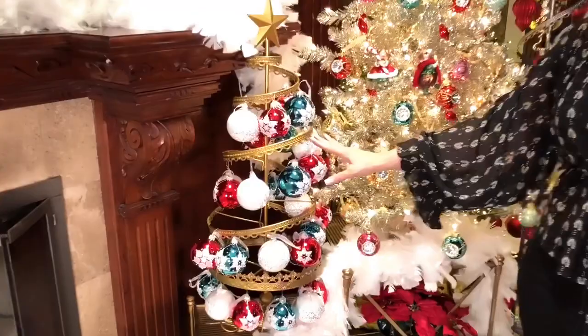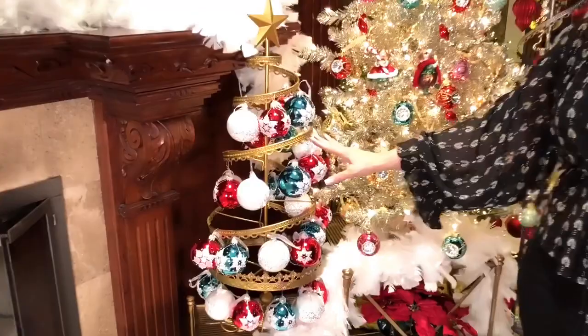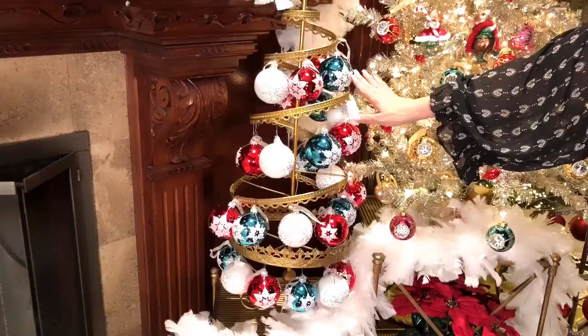This is going to be one of the prettiest sets. This can be very nostalgic, very winter wonderland, very kind of ski theme, very traditional Christmas. You're going to get your choice of the red, this beautiful teal, or the white.